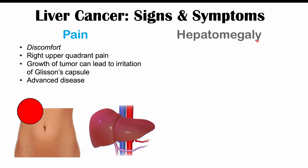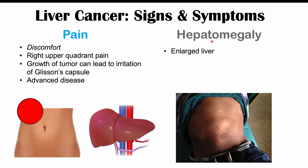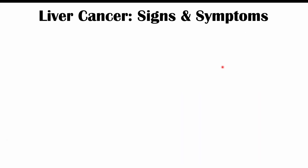We can also see hepatomegaly — an enlarged liver — occurring in liver cancer. This may present as a large abdominal mass in the right upper quadrant or a feeling of abdominal fullness. This is due to the increased size of the cancerous mass within the liver.